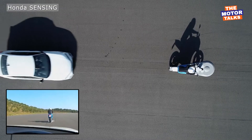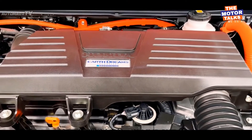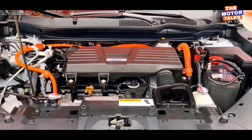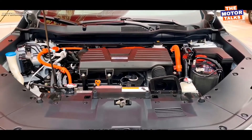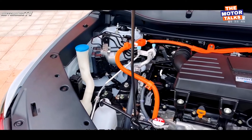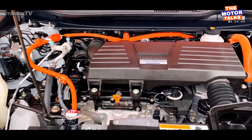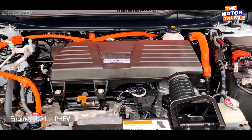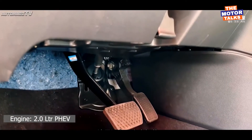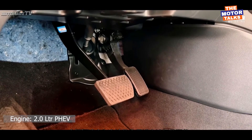Another major change will be the powertrain of the new CR-V. We can see a fully electric version of the new CR-V in the next few years, as Honda has planned to launch their Honda Prologue EV and the CR-V can also be updated with a fully electric version in the upcoming years. But the engine option expected in the new generation CR-V 2023 model is an updated 2.0-liter IVTC engine coupled with two electric motors, updated for better efficiency and fuel economy.